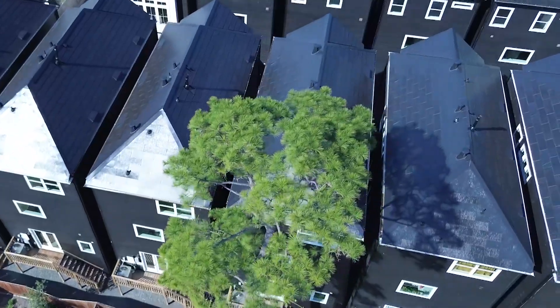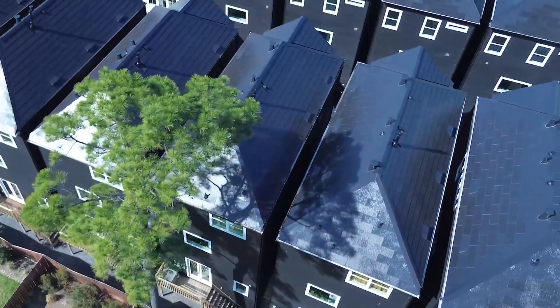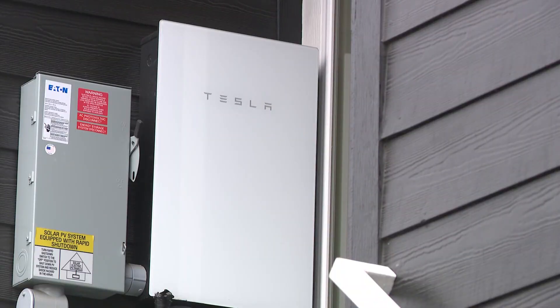Nestled here in the up-and-coming area between the Heights and Timber Grove, a new development where the builder promises: if the power ever goes out in Houston for whatever reason, they've got you covered. Welcome to the Oaks of Shady Acres, made up of 11 homes — three-story detached townhomes with all the things.